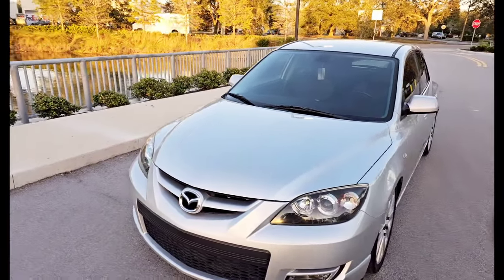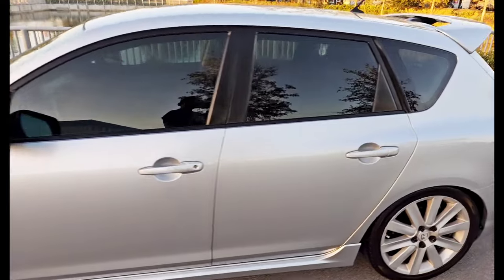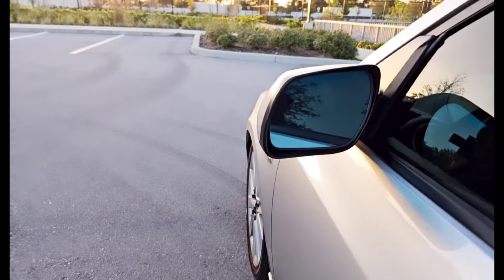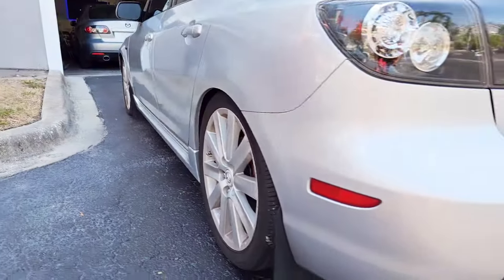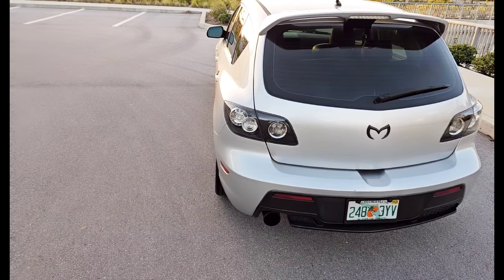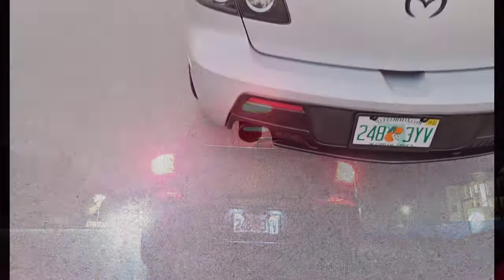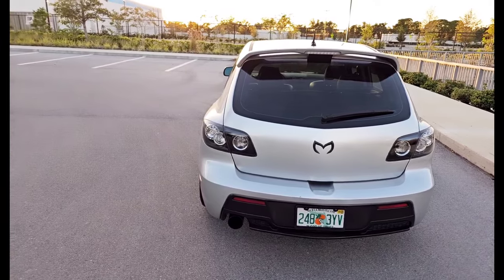I put the chrome badges back on the car and got rid of the black ones. I tinted the side mirrors blue euro style. I took off the mud guards. Factory HID headlights, and the rear has LED tail lights which is specific to the GT — so when you get a Speed 3, you really want to try and get the GT version.